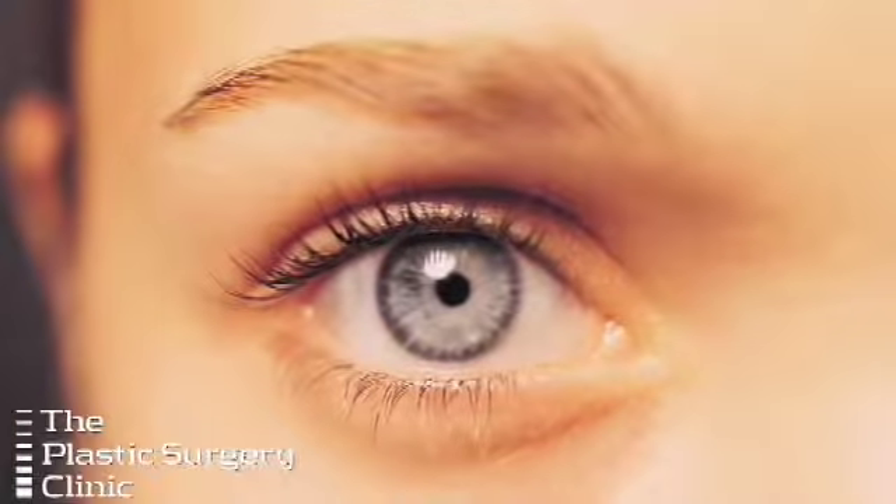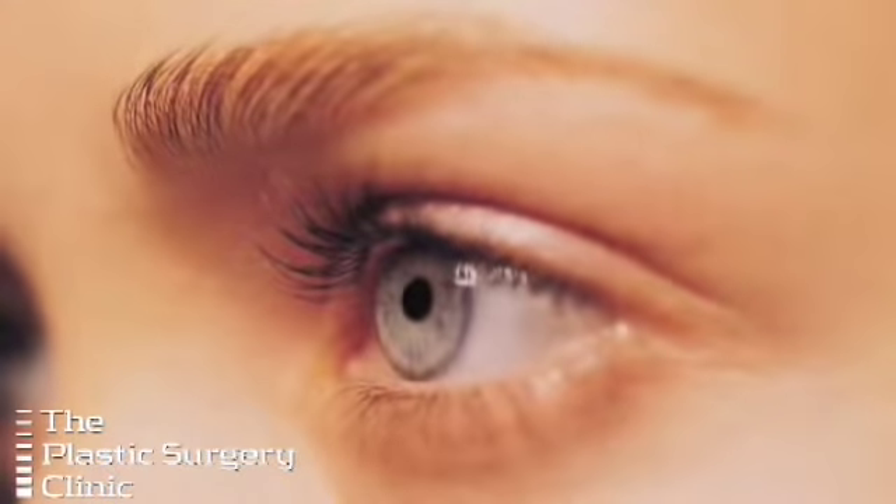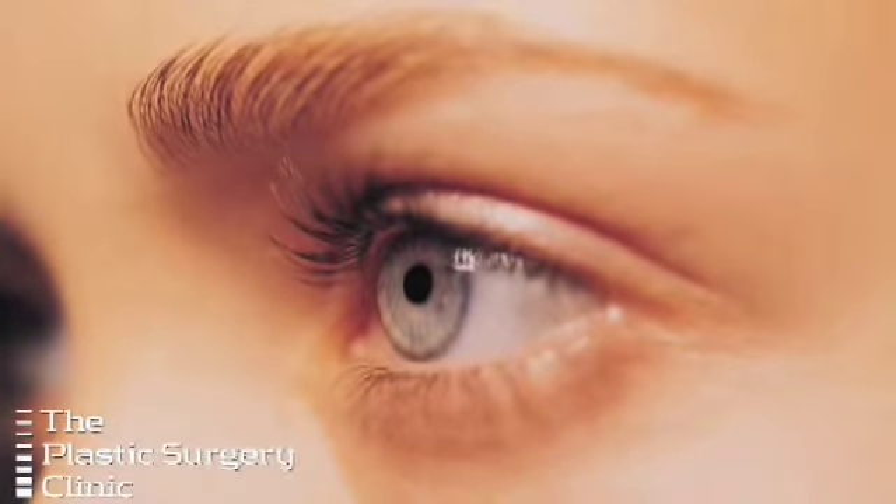There have been lots of advances in eyelid surgery in terms of not removing as much skin. If you try to take away all the wrinkles, you might be taking away all the expression. There are people who have no wrinkles but look really weird, and that's the balance — to make it look natural. The key is not to overdo it.